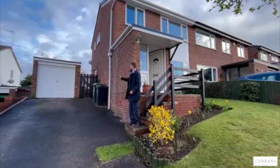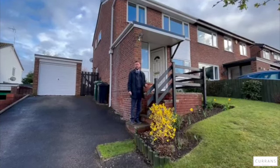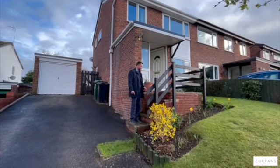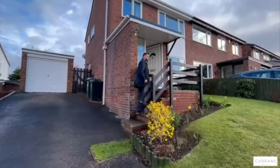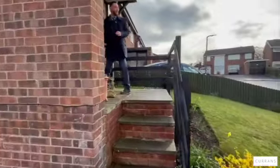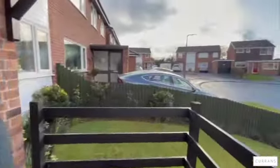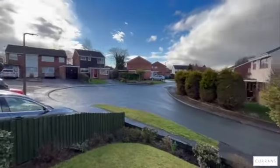There's the garage and the entrance porch just here. The entrance porch has had a new flat rubberized roof on there as well, so that's all been done recently. You've got steps up to the front door. Foxglove Close is a small cul-de-sac — not many houses in here — so it's quite a quiet close and quite sought after as well.